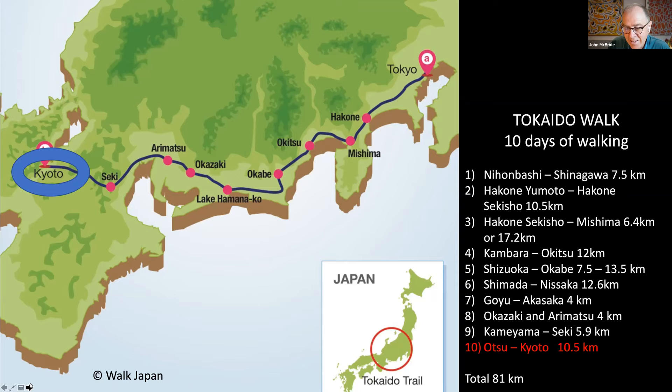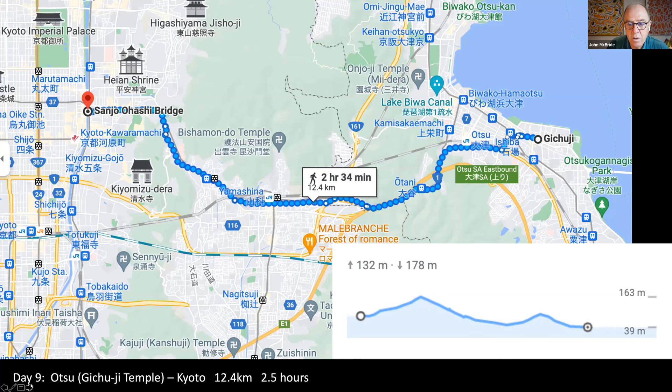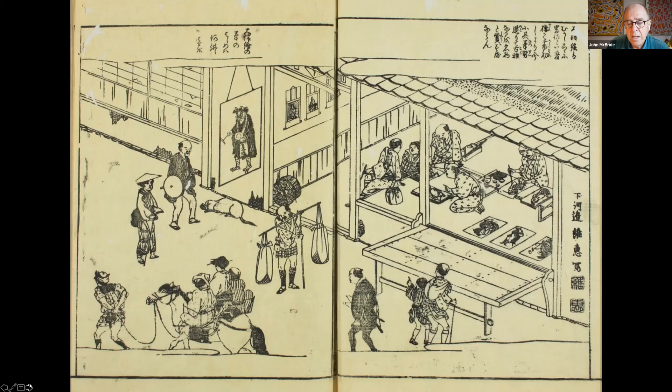Our final day's walking is from the last post town of Otsu through to Kyoto. You'll get on the train from Seki — I suggest getting out at Kusatsu, the penultimate post town, to explore it, and then by train to Otsu. The distance is a bit longer because we start at Gichuji Temple, the site of the grave of the haiku poet Matsuo Basho — a very interesting visit. There's a little ascent over the eastern mountains of Kyoto as you arrive. Our guidebook describes Otsu-e, which were folk art started to be produced in the early Edo period as commoner travel began to increase along the Tōkaidō.